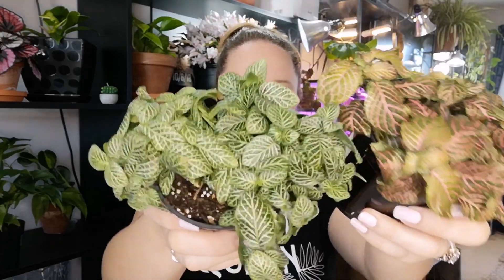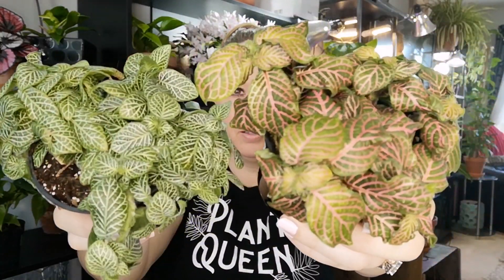The next one I got is this little pink Fittonia. It's a little flat and squishy but it'll bush up. There are a couple different plants in here so I'll split them to use, and I also picked up a green one. They're so cute.